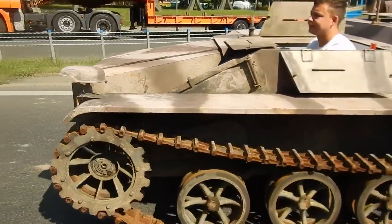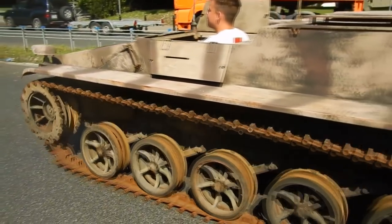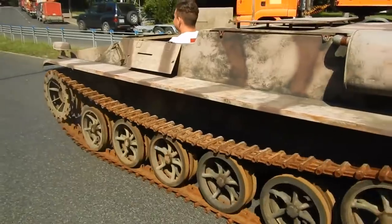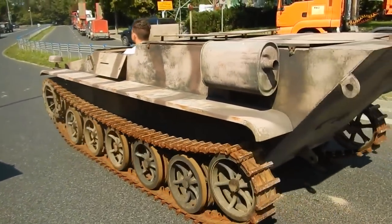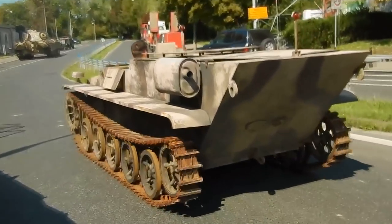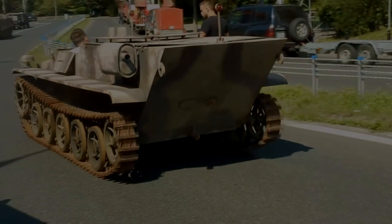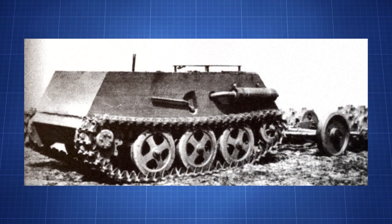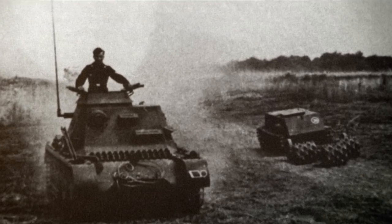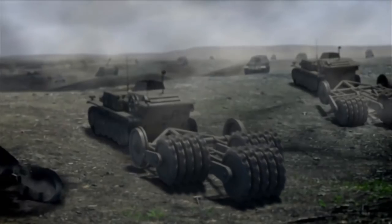For clearing minefields, there were two configurations. It could be used to blast a safe area of around 40 metres wide within a minefield. If the Borgward were to hit a mine, it would still clear out a 40-metre-wide area and another Borgward would be brought in to continue. Alternatively, a system of heavy iron rollers set up in front of the Borgward would safely detonate any mines it could hit as it drove through the minefield.